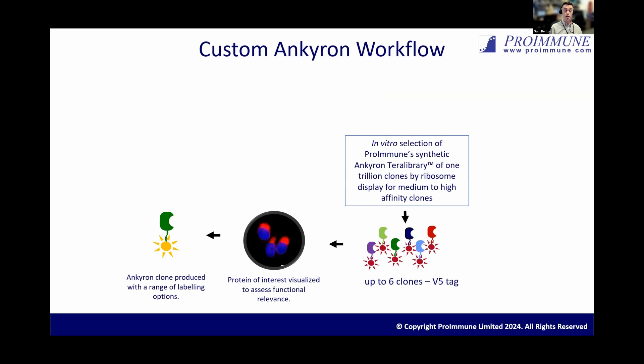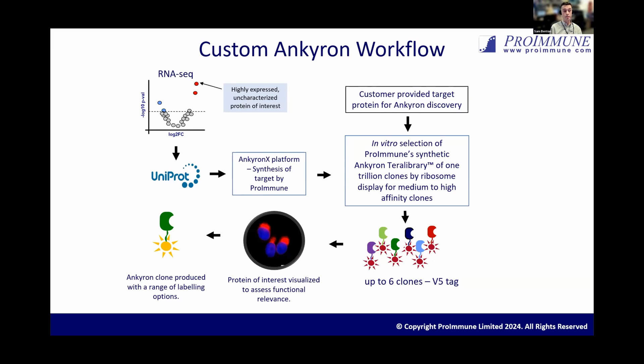Outside of this catalogue we can also do custom Anchor-on generation. All we need is the protein target of interest — either provided by a customer or synthesized through our in-house platform called Anchor-on-X. For Anchor-on-X, all we need is a UniProt ID or a sequence such as a FASTA file, and then we can synthesize the target protein, enter it into the display and screening process, and identify target binders to that protein of interest. This integrates really nicely into the world of multi-omic research — data coming out of RNA sequencing, where people pick out proteins of interest for further analysis. From the screening process, we'll identify many clones and send the customer up to six in the first instance for them to screen and identify the ones that work best. They can then get them conjugated with the range of custom conjugates described earlier.